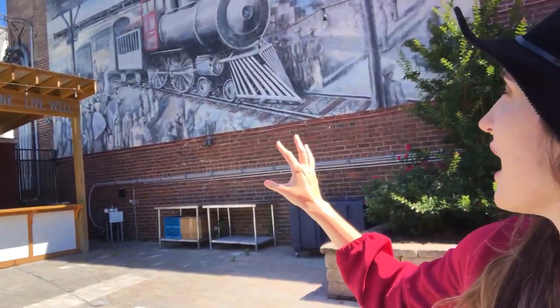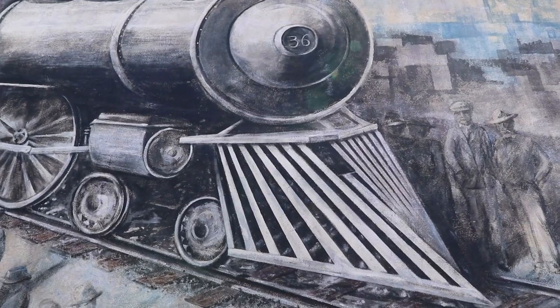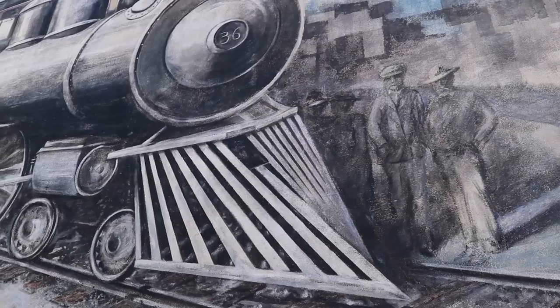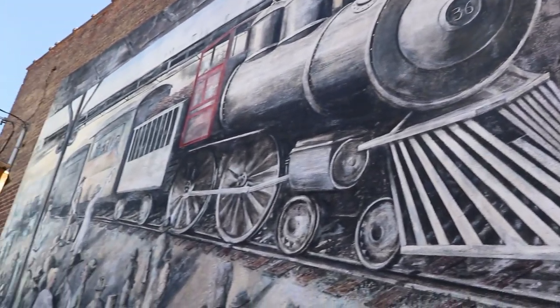This tour is so incredible already and the mural that you see behind me was built in 2002, restored in 2017, and it commemorates the role that the railroad played in developing Knoxville. Look how cool that is.